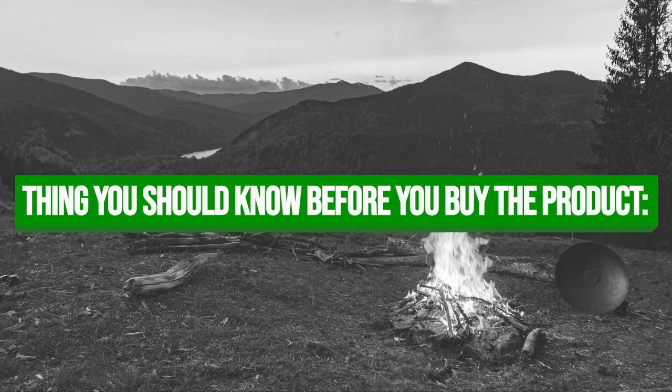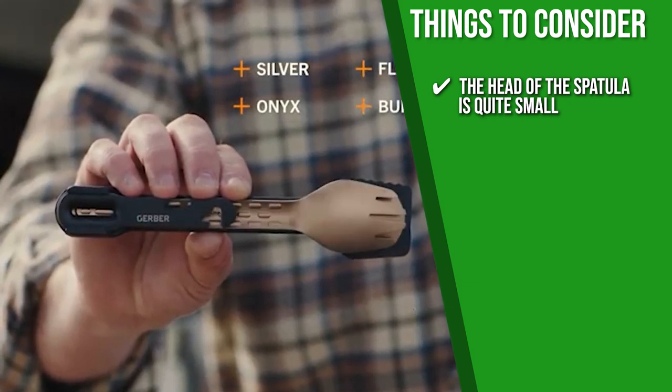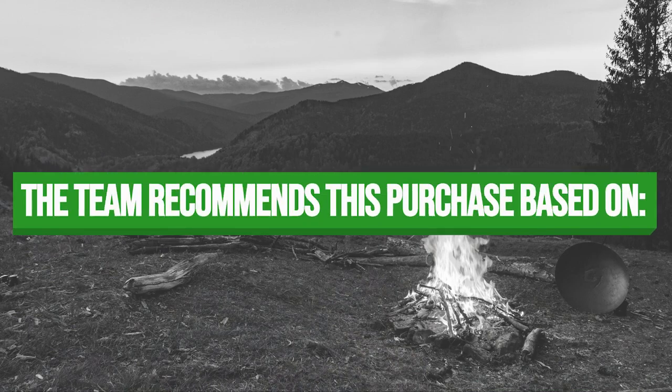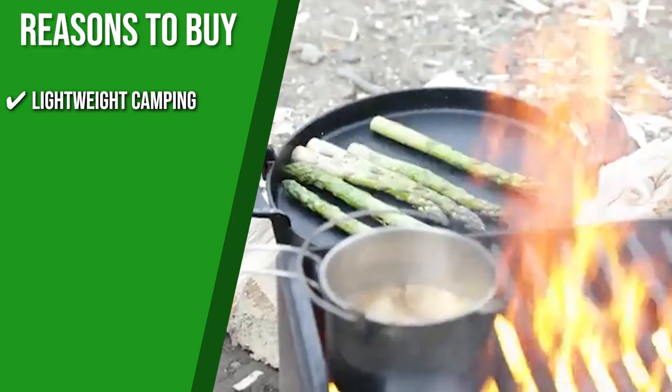Keeping all of that in mind, the thing you should know before you buy the product is some users share that the head of the spatula is quite small, but when it comes to versatility, it will not disappoint. The Trusted Shopping Guide team recommends this for lightweight camping because the set is impressively lightweight and portable when you nest them together.